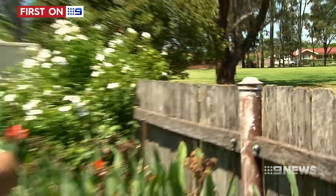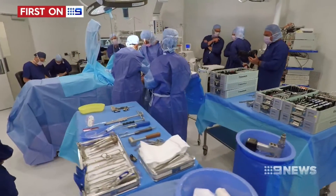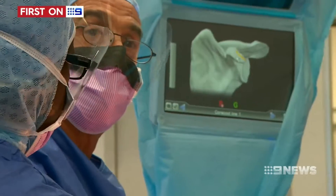A debilitating shoulder injury forced the 60-year-old to hang up his clubs. There are torn pieces floating around in there, a hole in a muscle, and a tendon tear. It's also riddled with arthritis.